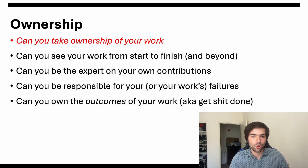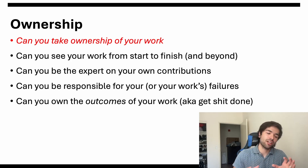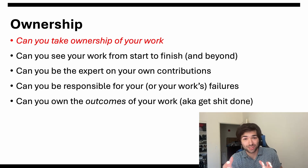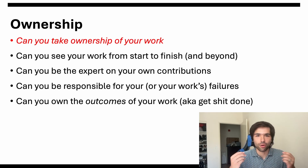Overall, can you own the outcomes of your work? Everybody likes to look in the mirror and say you did your best — and in a lot of ways that's true. But at the end of the day, can you own not just the inputs you provide, but also the outcomes that actually happen? Can you get shit done? These are the things that these new aerospace companies are looking for, and a demonstrated ability to take ownership really goes a long way — it's definitely gone a long way for me.